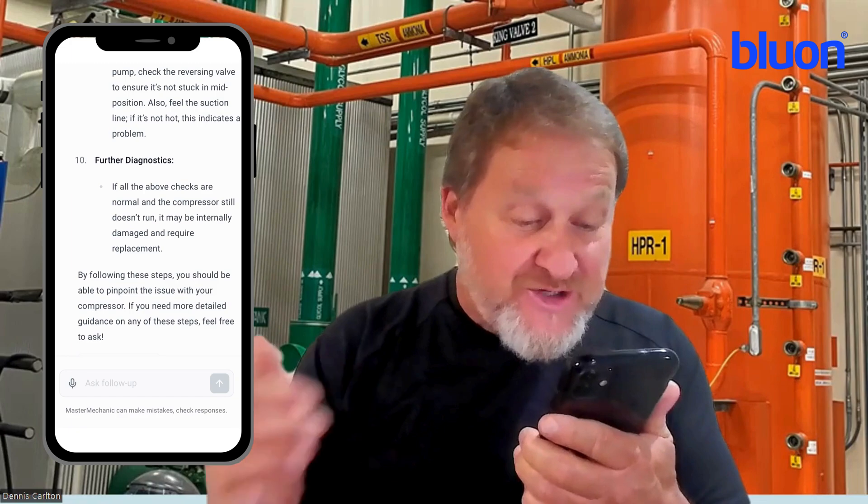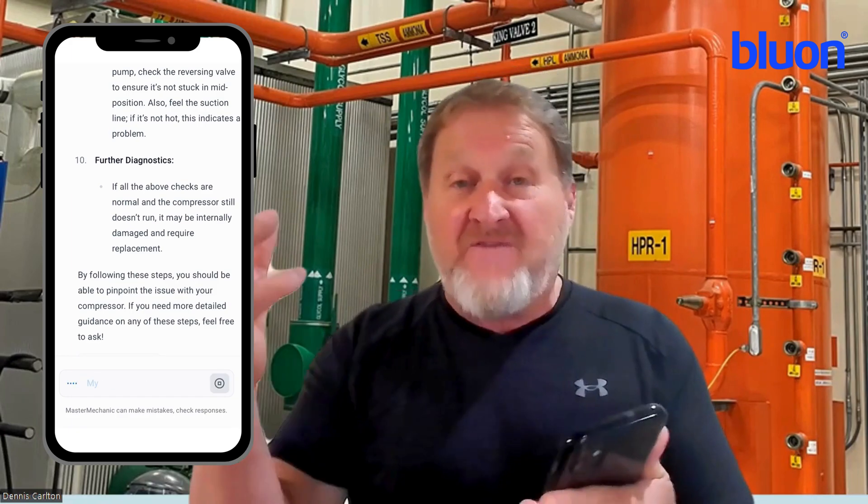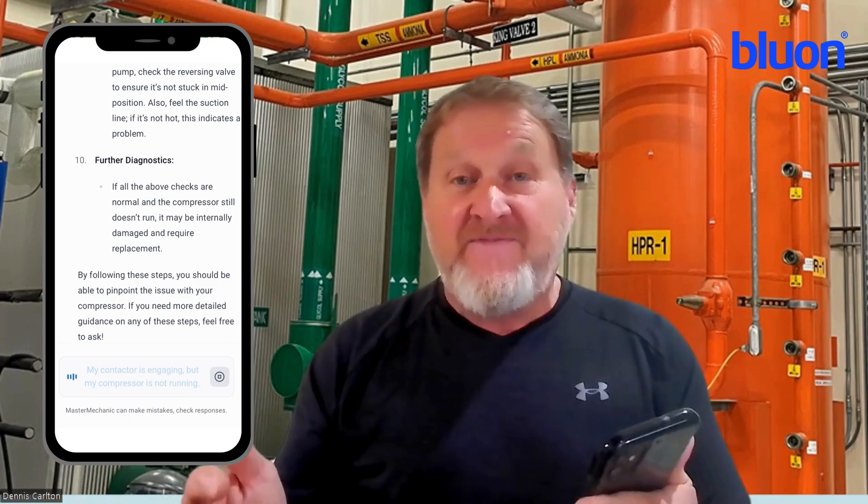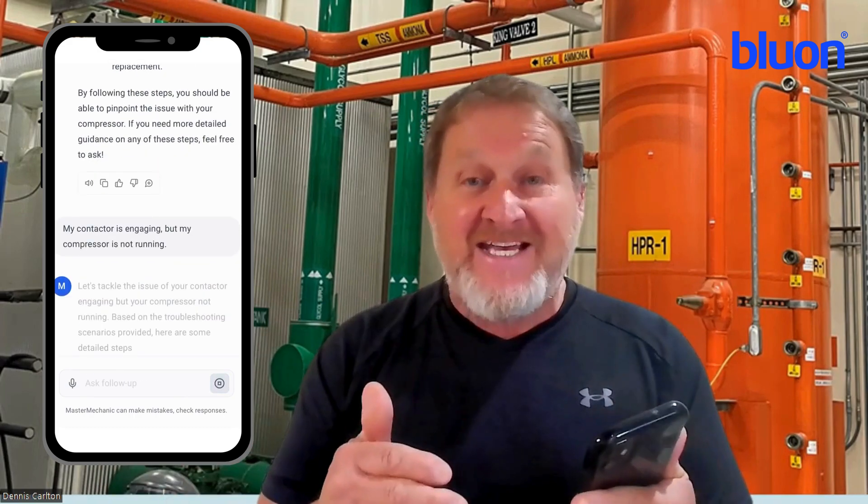Say, 'My contactor is engaging, but my compressor is not running,' and it's going to give you a description of everything you need to check, where you need to go, things you might not have even thought of. This thing is fantastic.